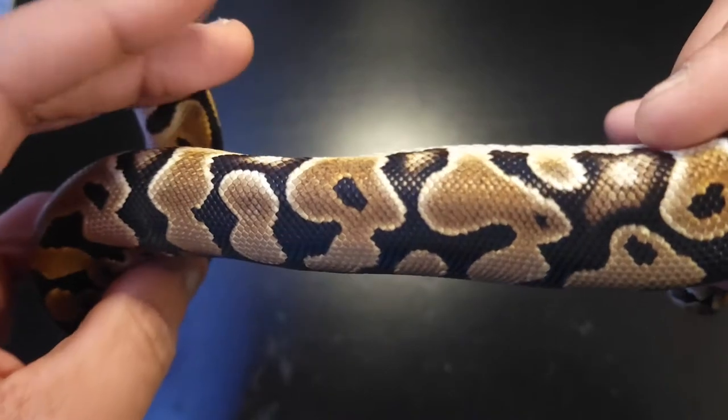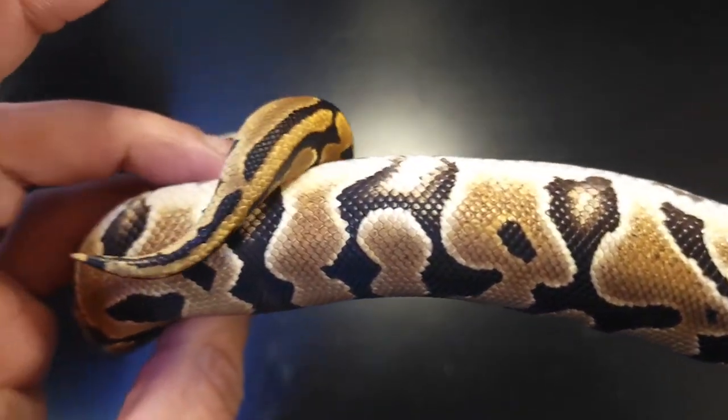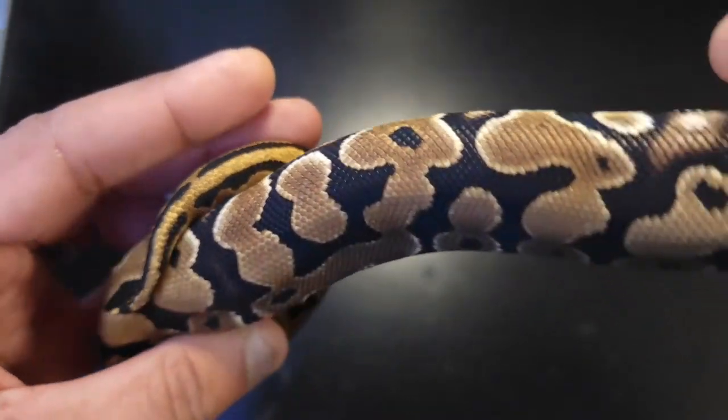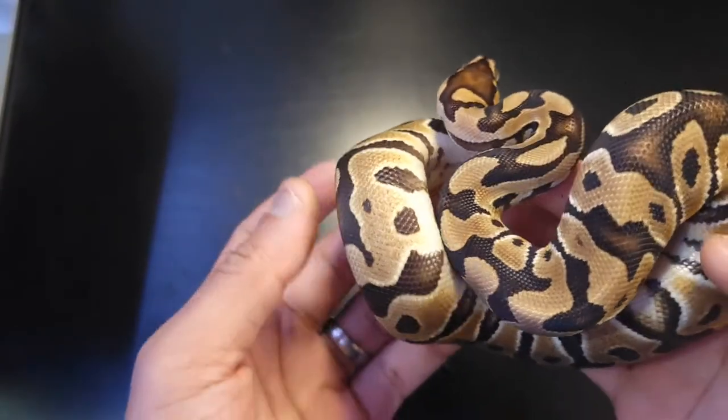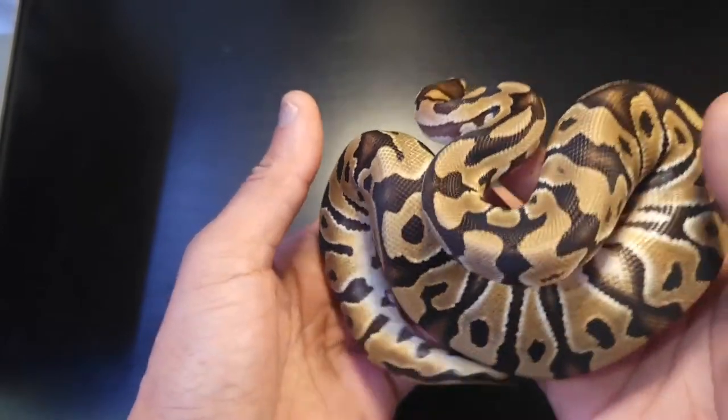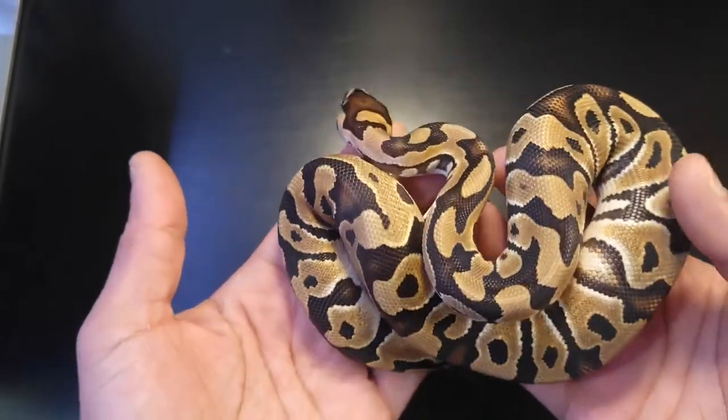Alien heads tend to be outlined in white. The blacks are blacker. So just a beautiful, beautiful snake. This is a male Krypton — excuse me. He's available. If y'all want him, holla at your boy.